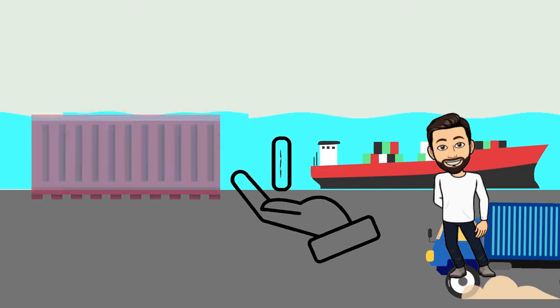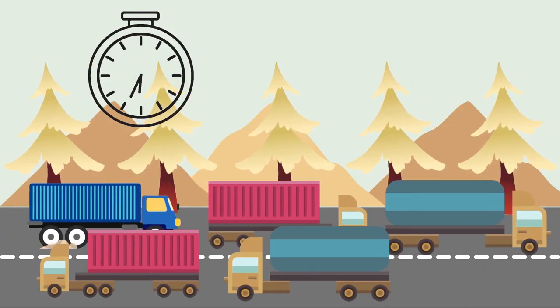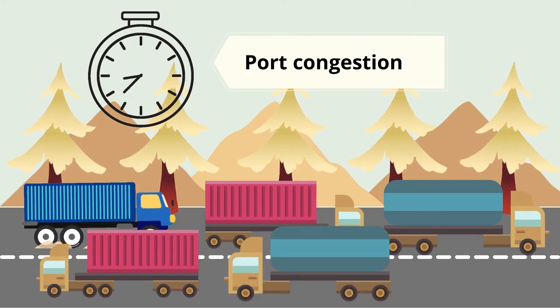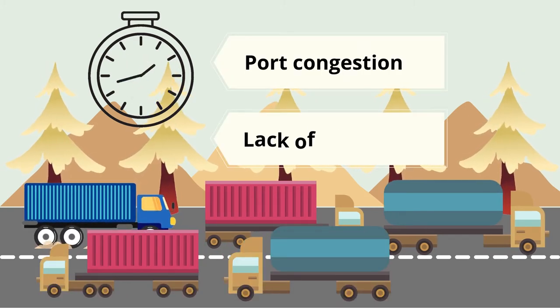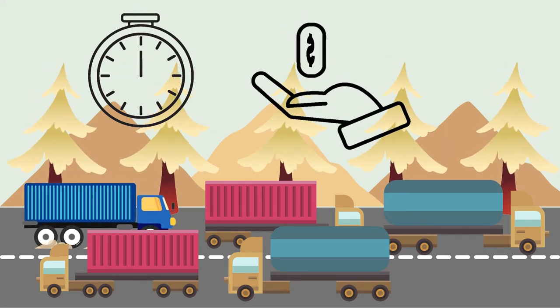You're leasing a container and you have a set amount of free days to deliver the container back to the shipping line. But for some reason — it might be because of port congestion or lack of capacity — you cannot deliver it back in time. You are then charged detention for every day you are late.